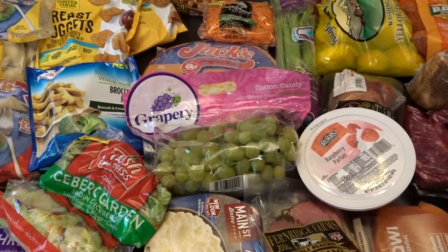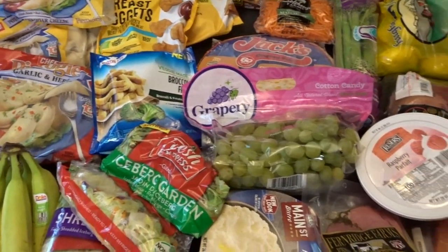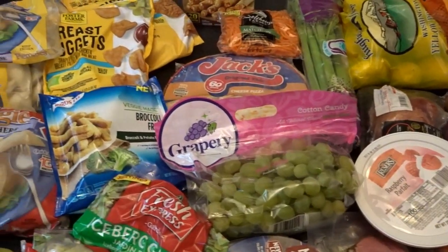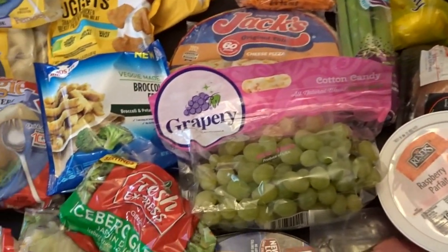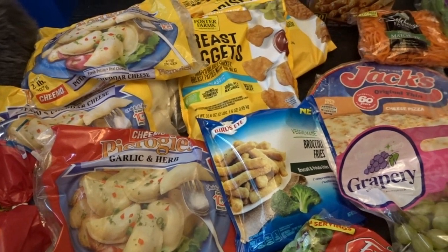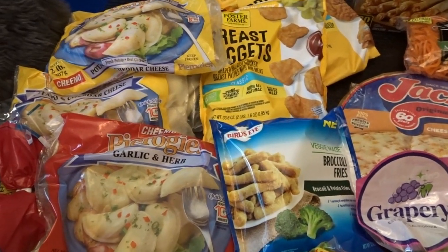Our Grocery Outlet opened here in our town about a month and a half ago, and I have really enjoyed having another option in my small town for grocery shopping. They have some really wonderful bargains, so I decided to see what bargains they had this month. Last time people were very interested in the prices I paid, since this is a discount grocery store, so I'll share those as I go along.